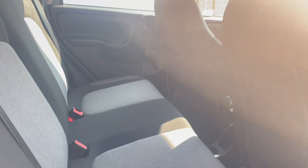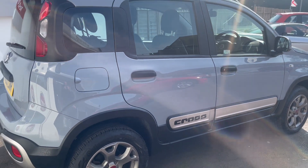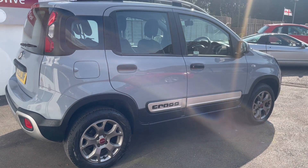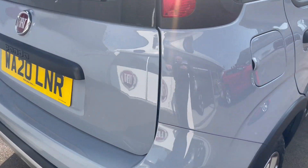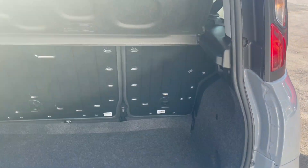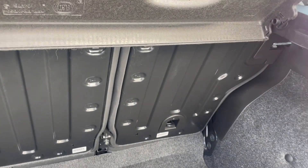It's got ISO fix for child seats in the back, and the split folding rear seat. Because it's a Cross model, it's got the off-road look with more angled front and rear bumpers and bump strips down the side. It's all nice and clean in the back.